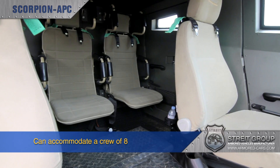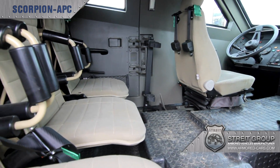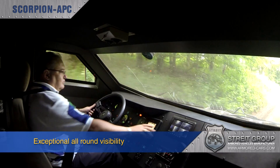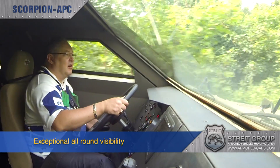Inside, the spacious cabin provides comfortable space for up to eight crew, five in the configuration shown here, and there's a large rear storage area. The driver has extremely good forward and sideways vision which is further enhanced by external cameras.